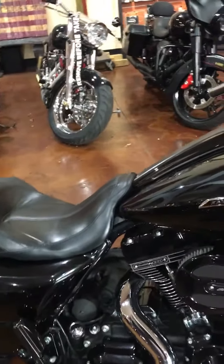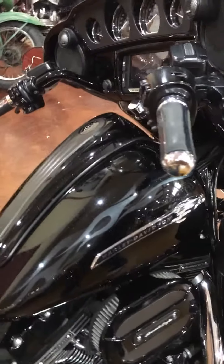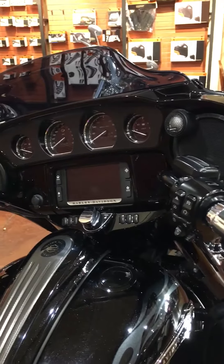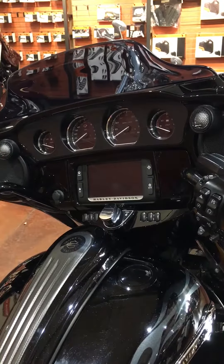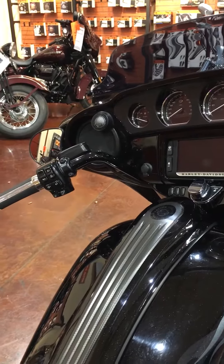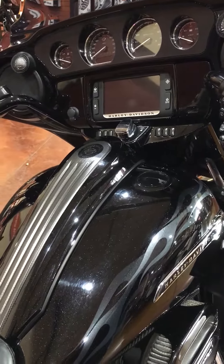As you can see, it's dabbled in chrome and shiny bits. Chrome grips, it's got the 6.5-inch 300-watt stereo on it, boom audio, tire pressure monitoring systems, touchscreen, navigation, Bluetooth, and Sirius XM radio.